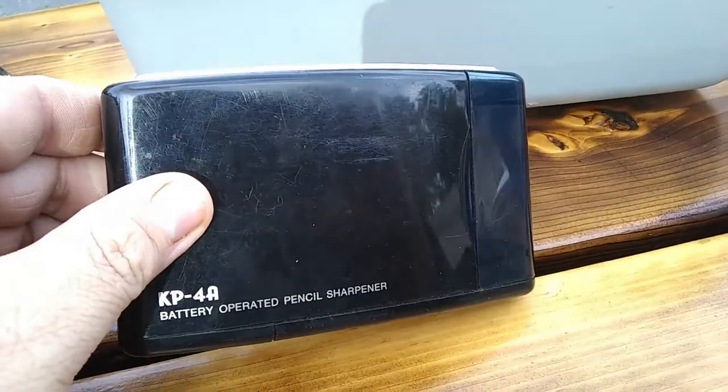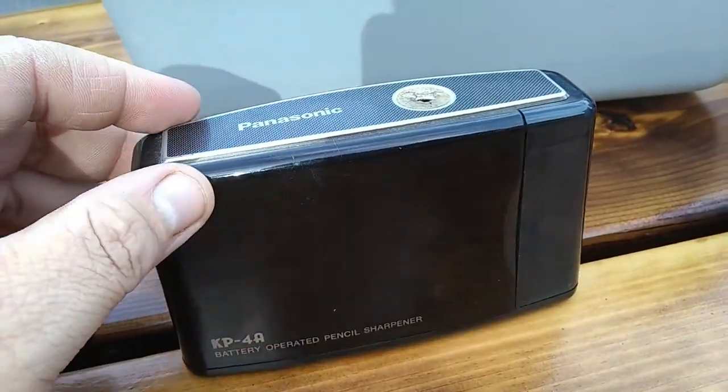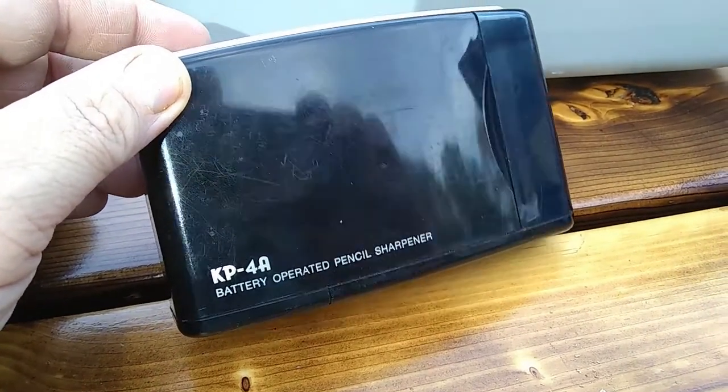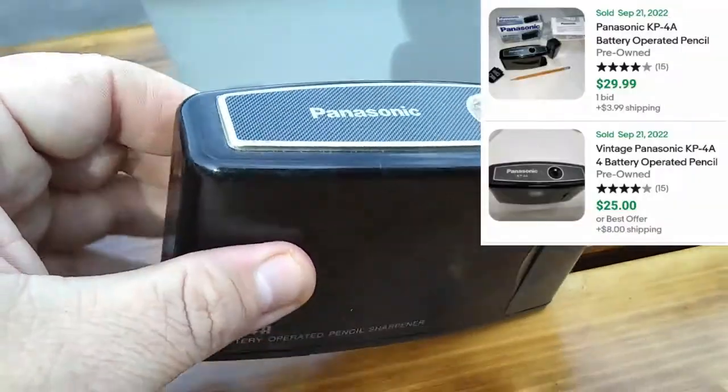This is something I found over at the More Than a Thrift yesterday. I paid $2 for it, and it's a Panasonic pencil sharpener, model KP-4A. I found one of these last year at a garage sale and sold it for pretty good money.